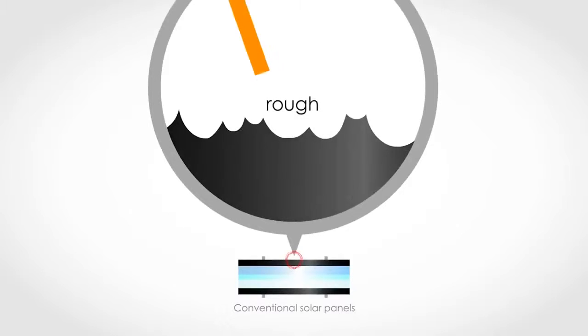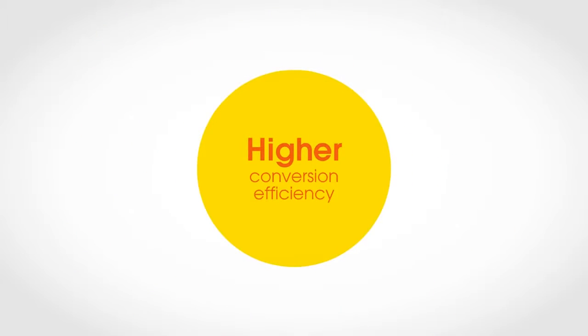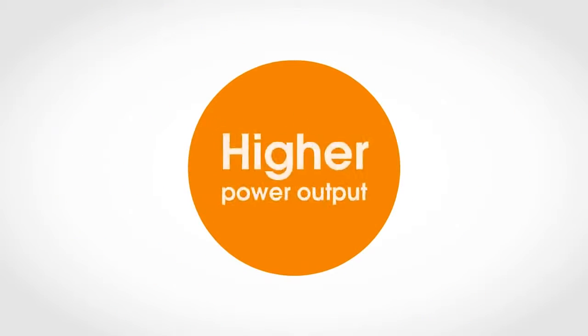While conventional panels have a rough cell surface which scatters reflective light, HIT's exclusive pyramid-shaped cell surface reduces reflection and captures sunlight more efficiently. This powerful combination of reducing carrier loss and capturing more sunlight results in a higher yield of electricity for the homeowner.